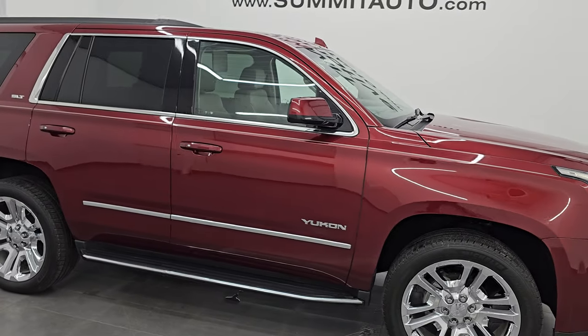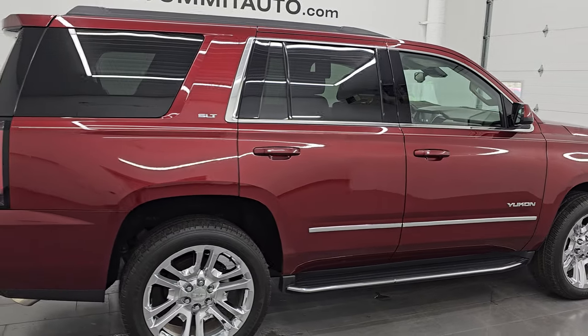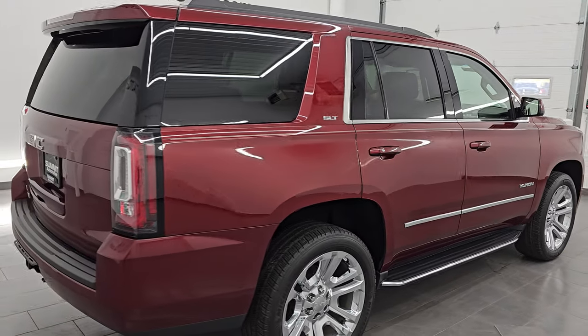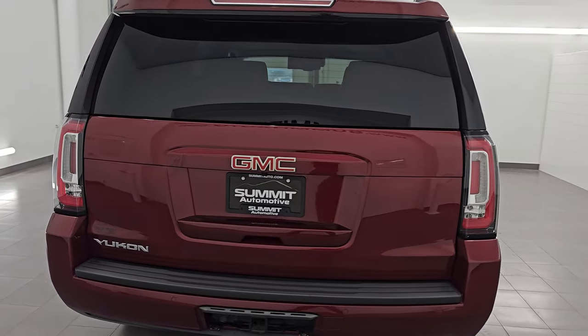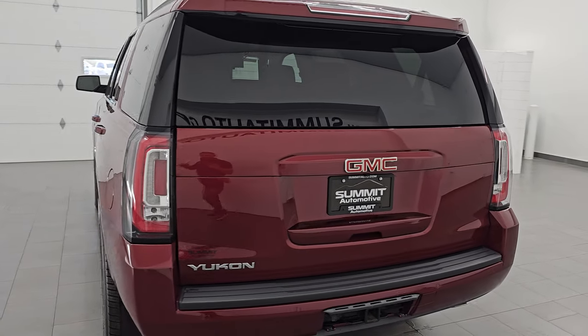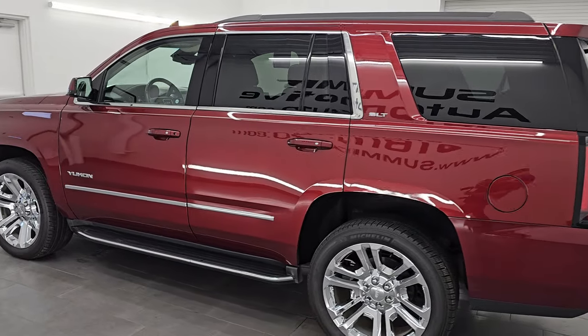Hey, this is Brett. Hope everybody's having a great day out there today, and I am super excited to go over this ultra-clean 2019 GMC Yukon. This is stock number 14888Z. It is an SLT Premium with the max trailering package with the 342 gears.